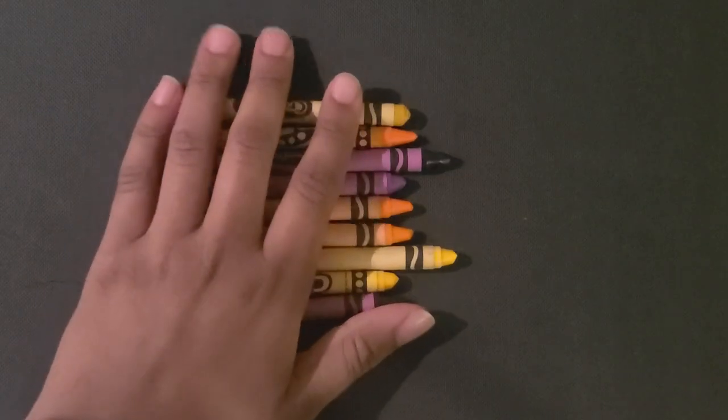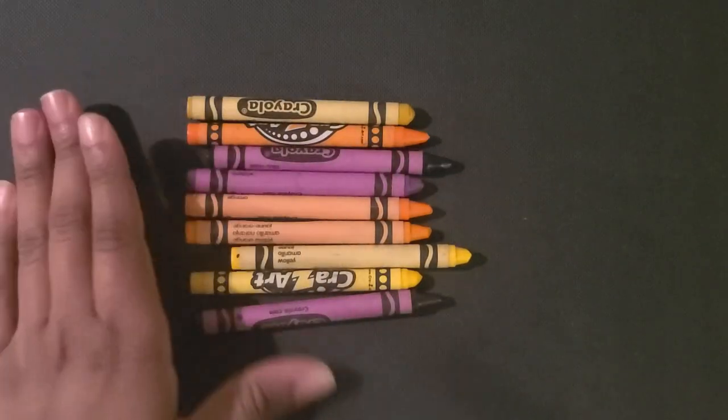One way to help a child learn about colors is through sorting. For this activity, you'll need to pick some objects that are of different colors. For my example, I'll be using purple, orange, and yellow crayons.